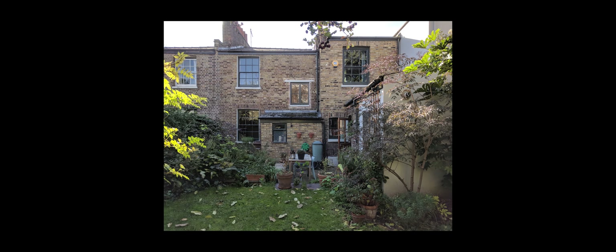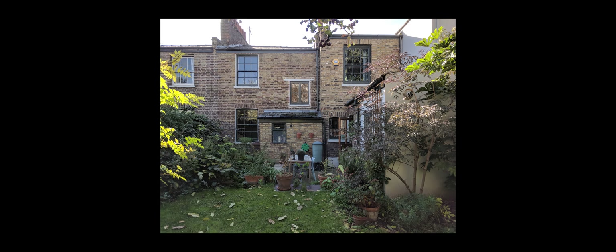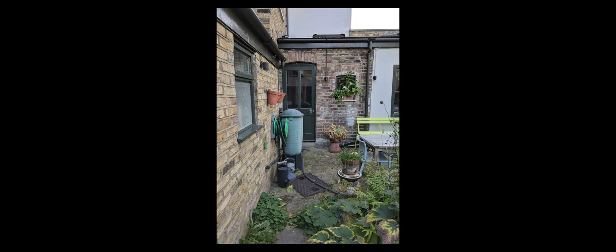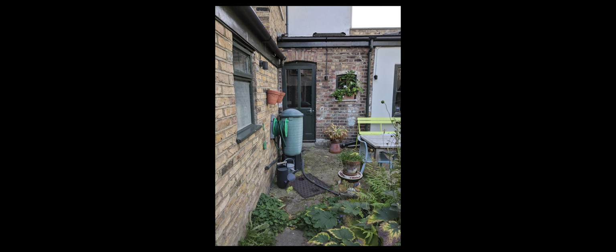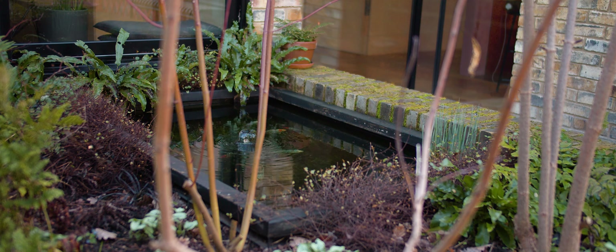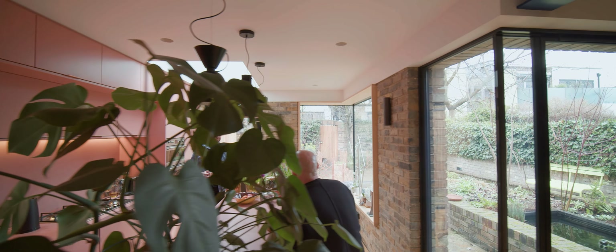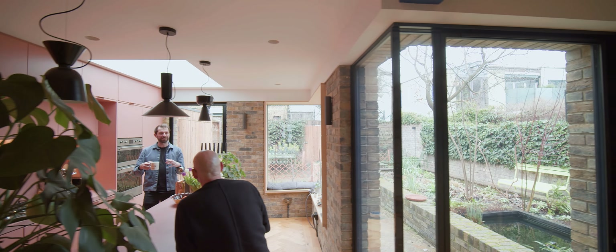Gareth and Richard's brief was really unique. I remember one of them said quite clearly right at the start: we don't want to look out of our new windows and see a patio — we want that to be far away from the house. They wanted to see planting, not paving. They wanted the kitchen to be flooded with light.